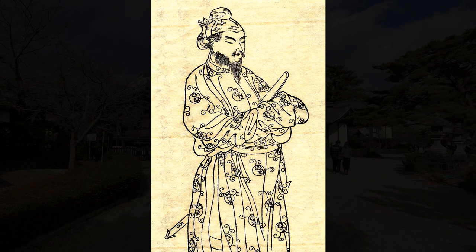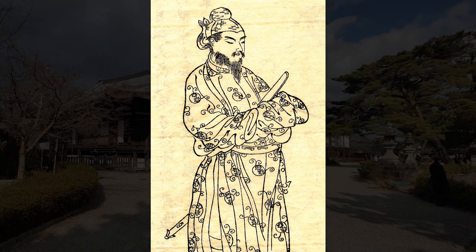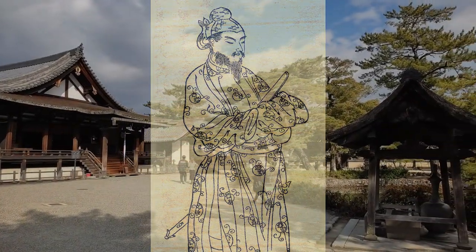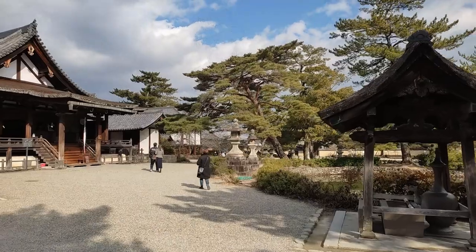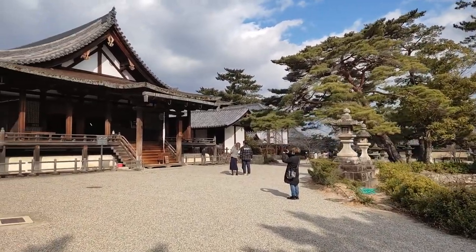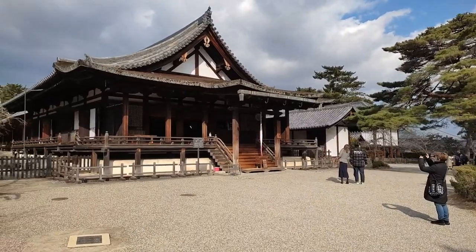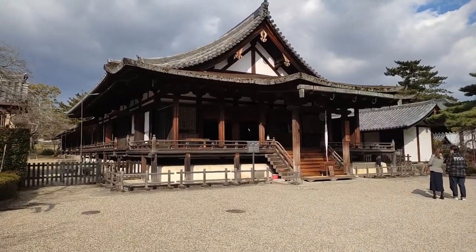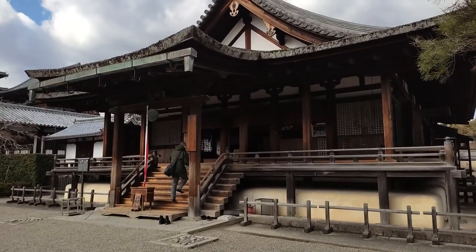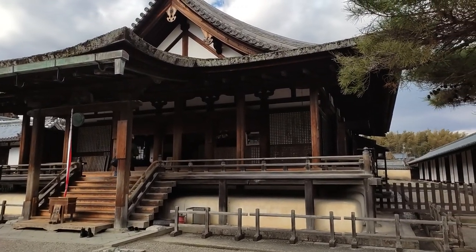The original creator of Horyuji is Shotoku Taishi, who lived from 574 to 622. He built it to help Buddhism be accepted in Japan when it had just been brought in from China and Korea. After his passing, he himself became the subject of worship, and many monuments have been dedicated to him. This house, called Shoryo-in and built in 1121, is one such example.